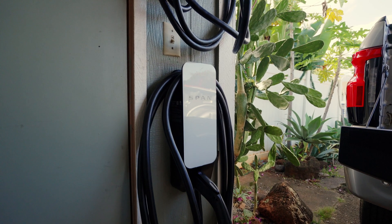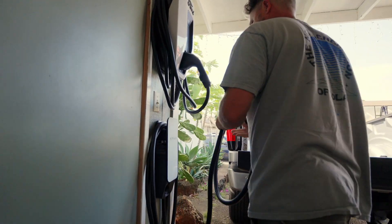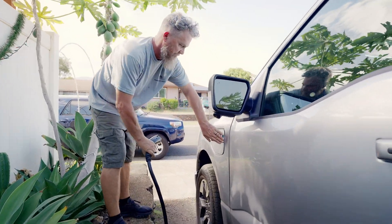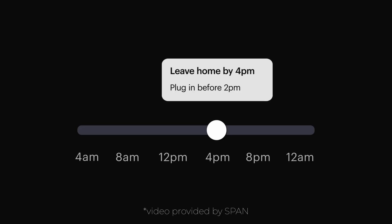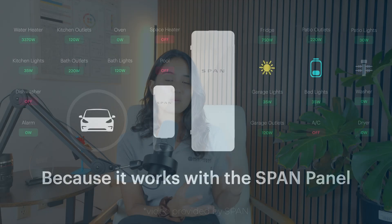That leads us to the next addition to this smart home: the SPAN drive. Now, this won't apply to everyone — not everyone has an EV — but if you do have an EV at your home, we almost say that a SPAN drive is a must. Having both the SPAN panel and the SPAN drive, backed with a solar system installed, basically turns your home into a fueling station. With the SPAN drive, you can charge your EV using solar energy, set charging schedules, and monitor and control charging from the SPAN app. If you want to power your car with the same clean energy that powers your home, the SPAN drive makes it easy and efficient.